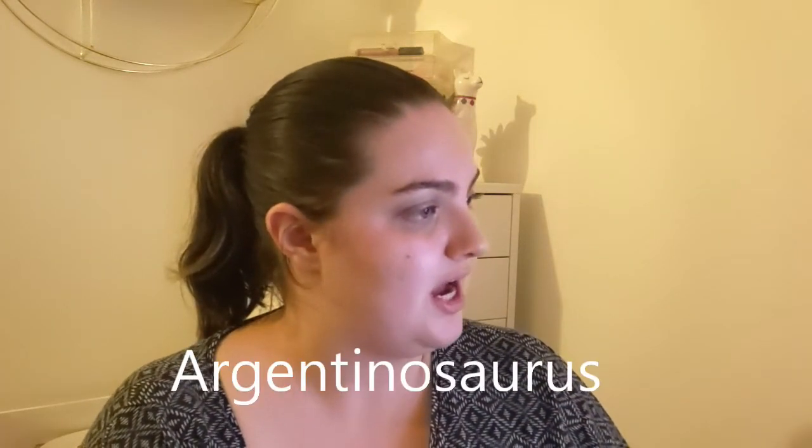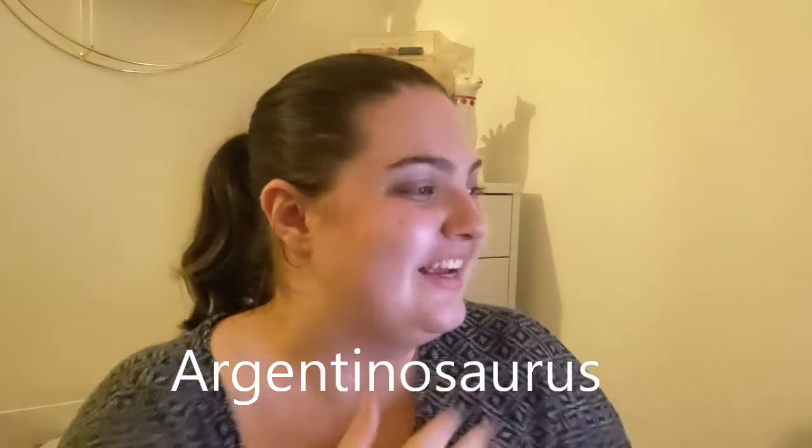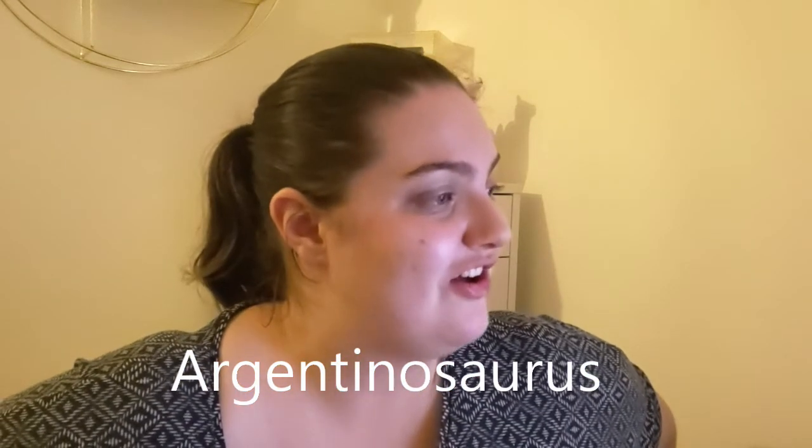That means we get to roll in a brand new product! I've got my number generator set to 1 to 15. If I roll a prompt I've already completed, I will re-roll. We got number three — which is the Argentinosaurus, something big, heavy or bulky. I think I can find something like that, so let me go find it and I'll be right back.